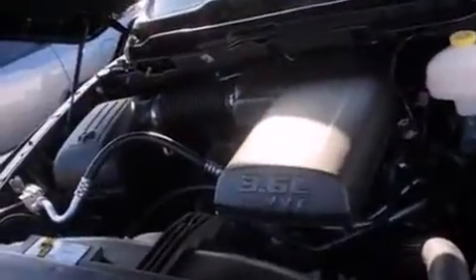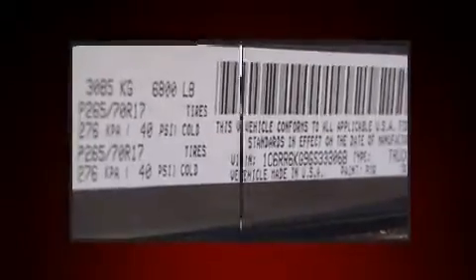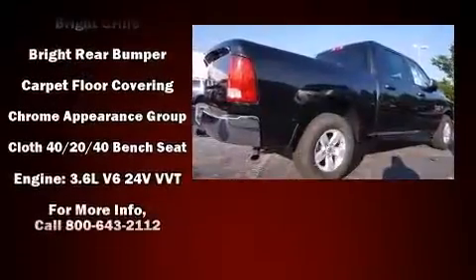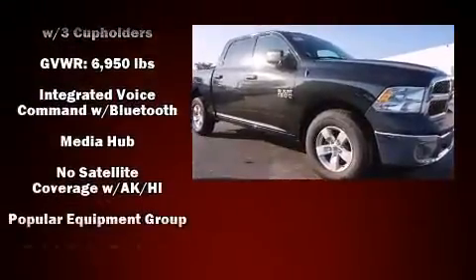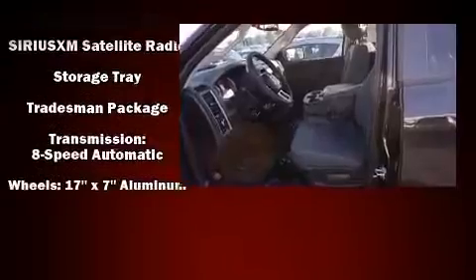Audio features include an AM/FM radio and six well-positioned speakers. Passengers are protected by various safety and security features, including dual front impact airbags with occupant sensing airbag, head curtain airbags, traction control, ignition disabling, and four-wheel disc brakes with ABS. Brake assist technology provides extra pressure when applying the brakes.